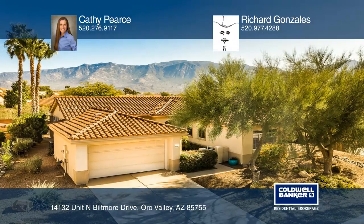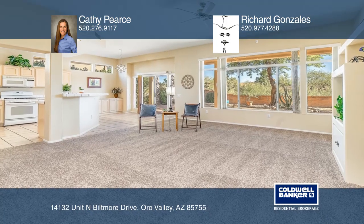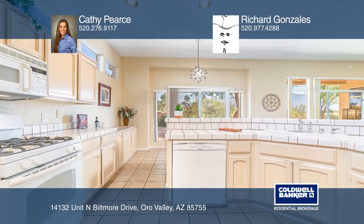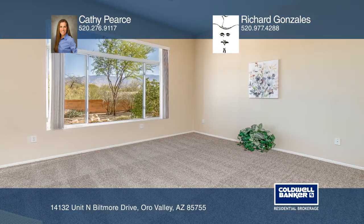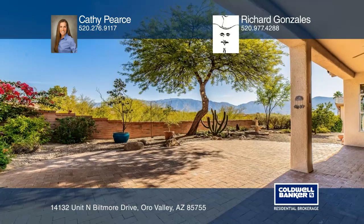Enjoy scenic Catalina mountain views from your backyard and the spirit of true comfort in this freshly painted expanded crescent floor plan. The home offers a gated entry courtyard, an open floor plan, two bedrooms, a den, a large kitchen with a breakfast bar, and a formal dining area.